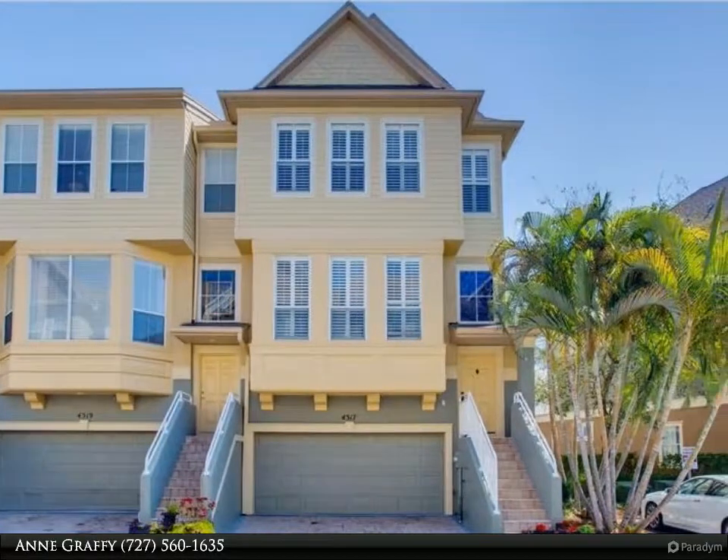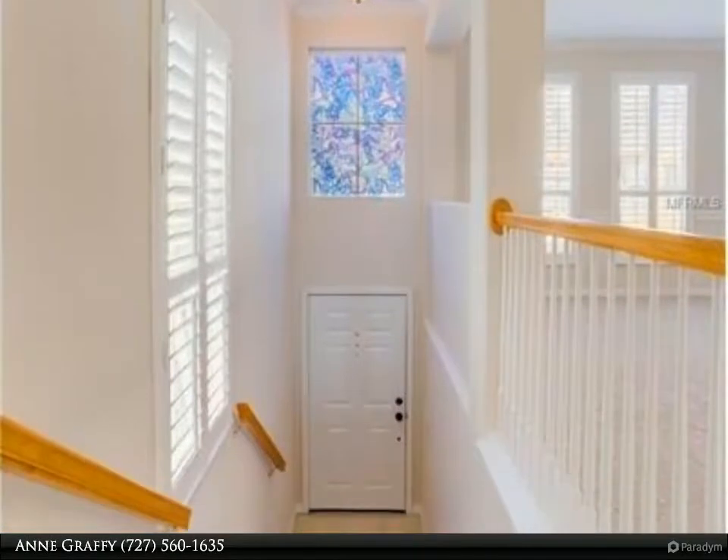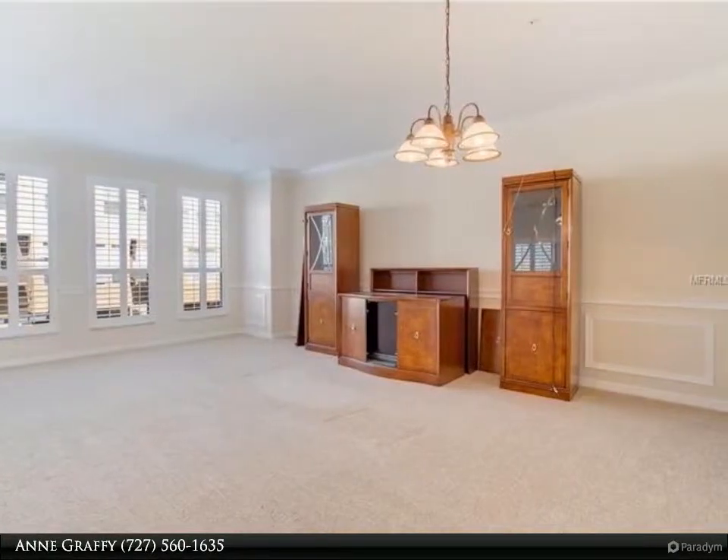Immaculate, just painted and new carpet lightly used home. Wide water views from the entire back of the home with first and second floor covered porch and patio areas. Dedicated boat slip right outside the back door.